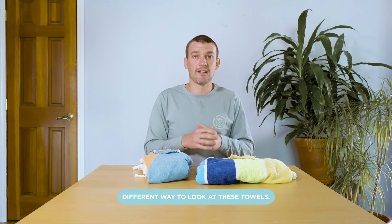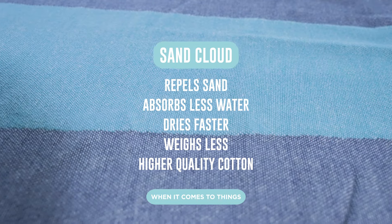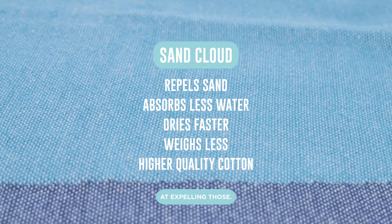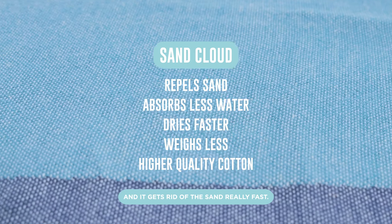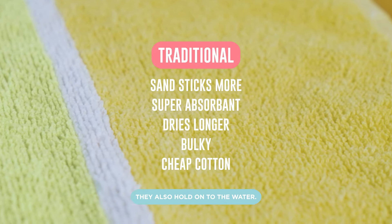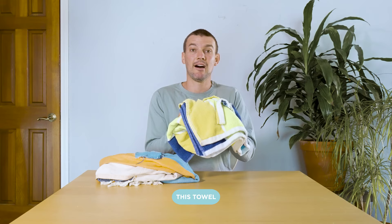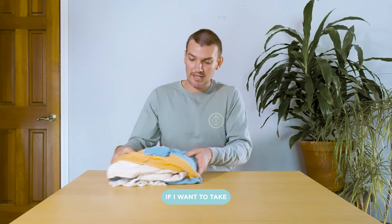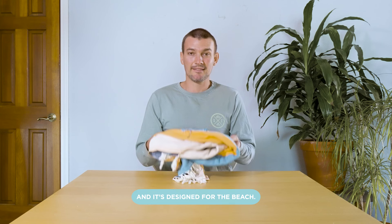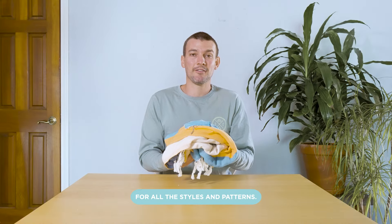What I loved about doing all these experiments is it really gave us a different way to look at these towels. It showed us that Sand Cloud performs really well when it comes to things attached to the towel — water, sand, things like that. It does a really good job expelling those. It dries really fast and gets rid of sand really fast. Terry cloth really failed at that — these loops hold on to sand and water, making it more susceptible to mold and mildew. This towel is not made for the beach. If I want to take a towel to the beach, I'm going to take Sand Cloud. It's comfortable, it looks cool, and it's designed for the beach. If you're looking to order one, check out sandcloud.com for all the styles and patterns.